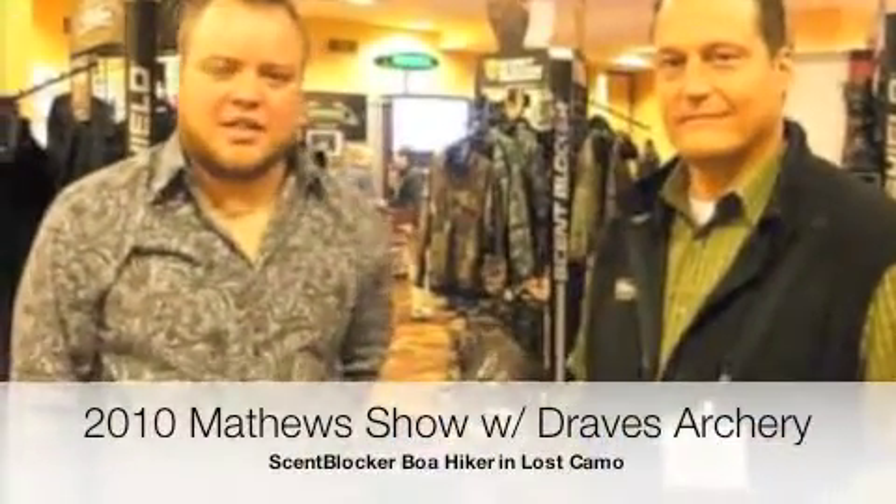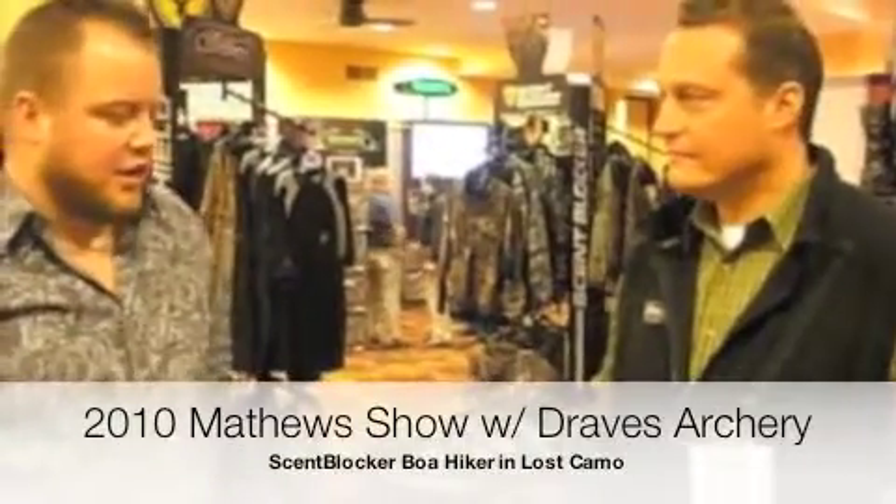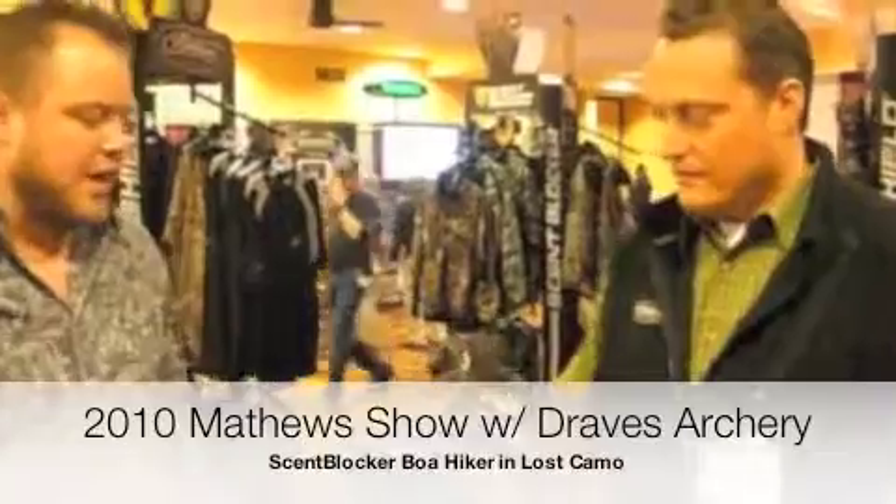Hello, here we are at the 2010 Matthews Show at the Wisconsin Nails. We've got Eric Bentley here to show us the new Boa Hiker from Matthews.